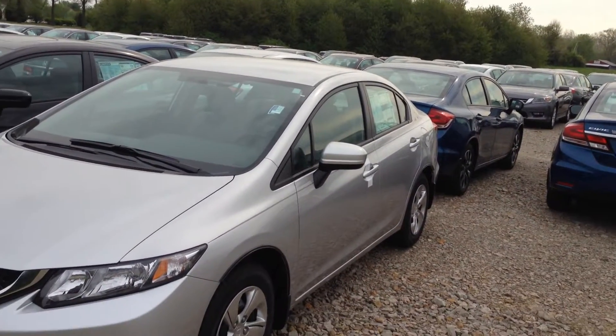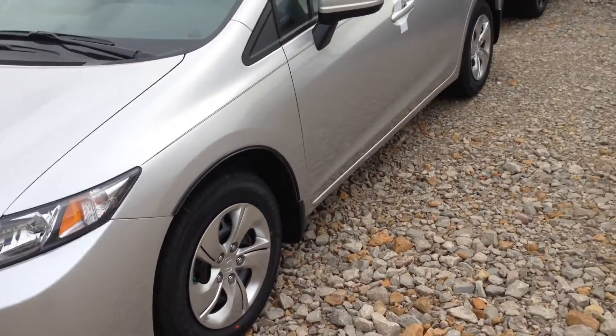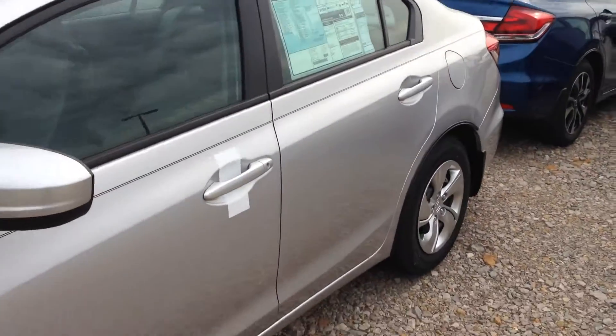As you can see, the mirrors do have a little different shape to them on a 2014. There are just a couple small differences on the sedan between the 2013 and the 2014.